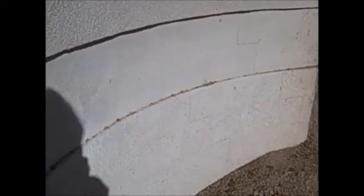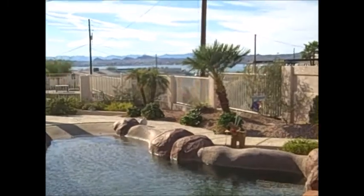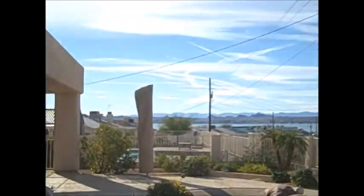I guess there's more damage on the other side. No more shade for my pool — going to have to get the umbrellas out in the summer.